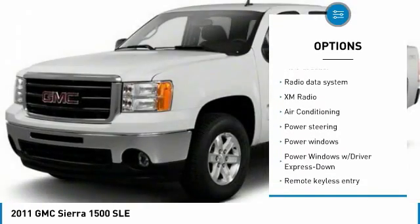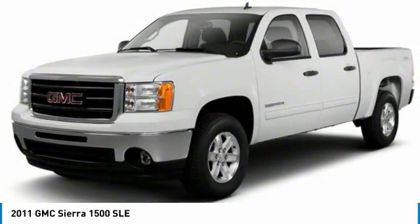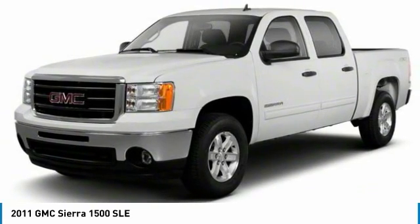AM/FM/CD/MP3 radio, power windows, security system, electronic stability control, CD player, and compass.